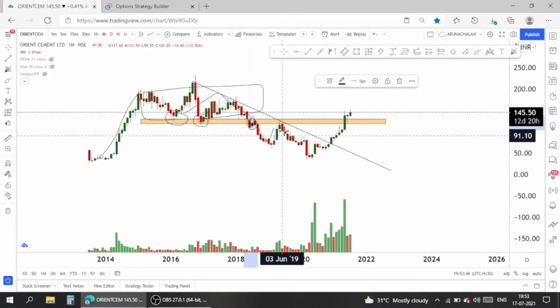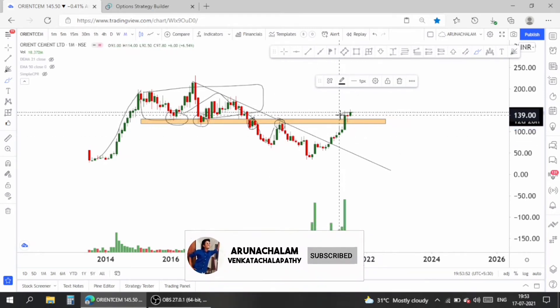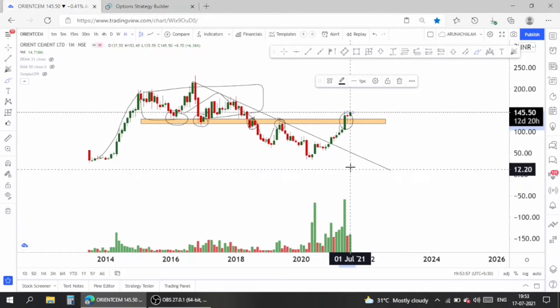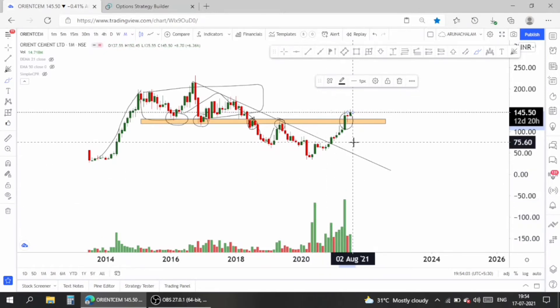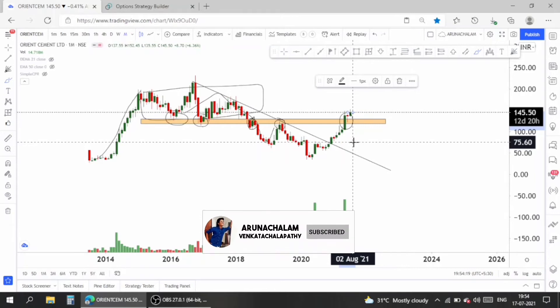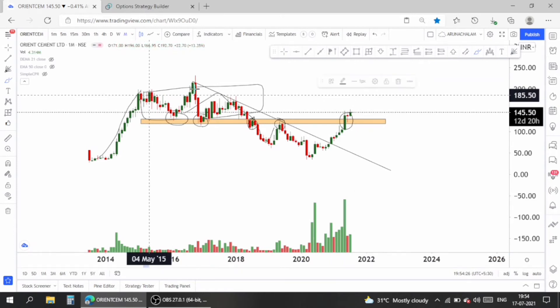Once again the stock took resistance at the same price range, and then gave a breakout with a huge candle and huge volume. The stock is just above the price range of 145, trading above the confluence area for more than two months. One can expect 200 as the target — almost 30% upside from the current market price. The company's financials are very good, so one can expect a good bull run. Stay invested in this stock.